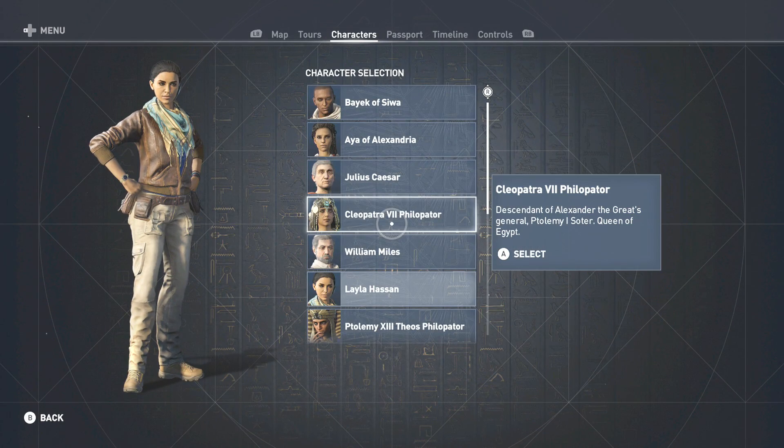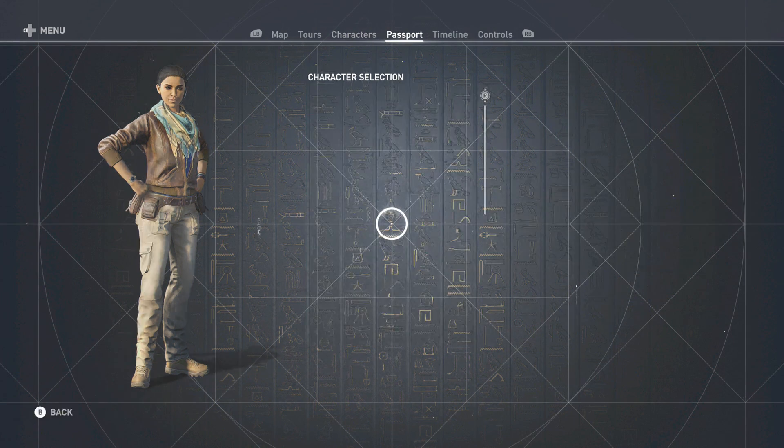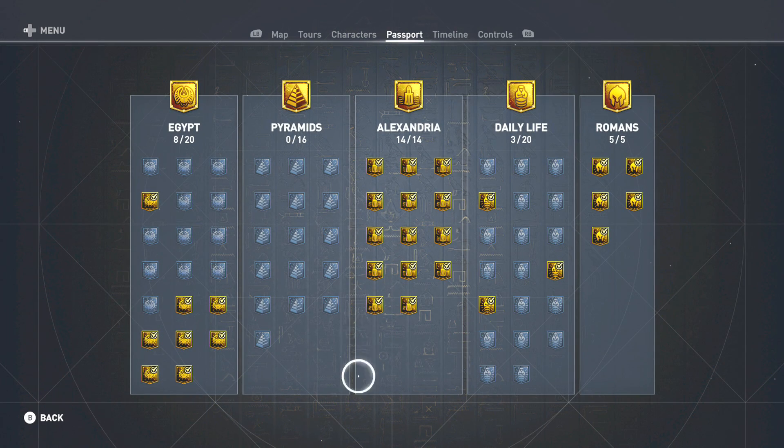Alright, so that completes yet another tour. We still got a long way to go — we've completed about 30 of the 75 tours already, so we've got about 45 or so left to do. Still plenty to do here in the Discovery Tour. We have more coming your way next time, so until then, thank you again for watching. Catch you guys next time — take care, folks!